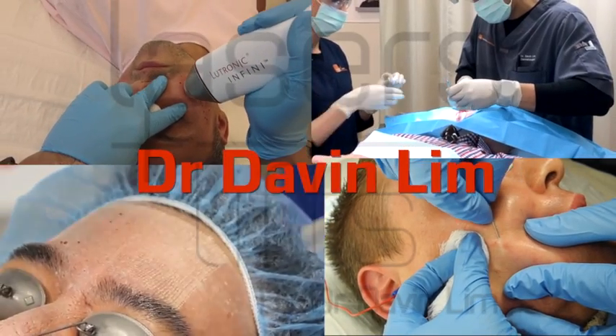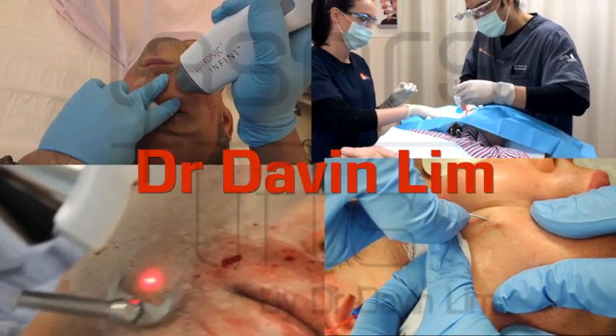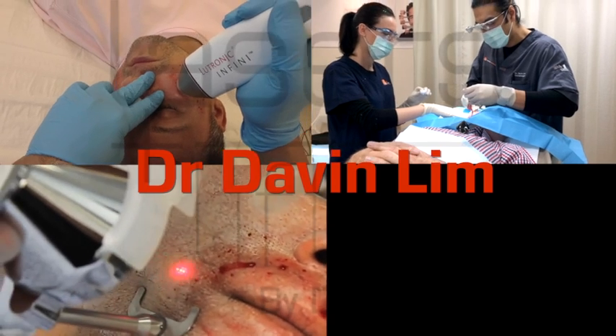Thanks again for watching my videos. Please subscribe to this channel for more information on acne scar revision. Thank you.